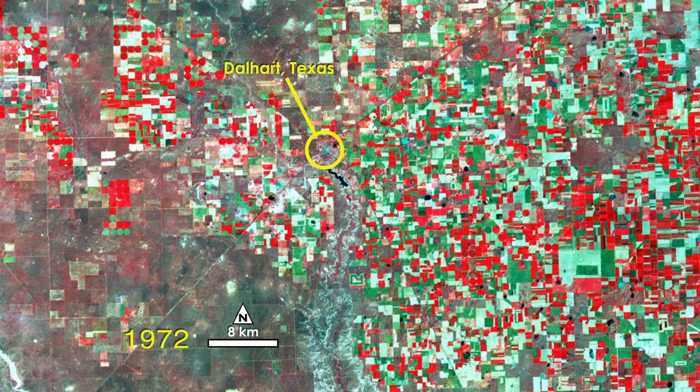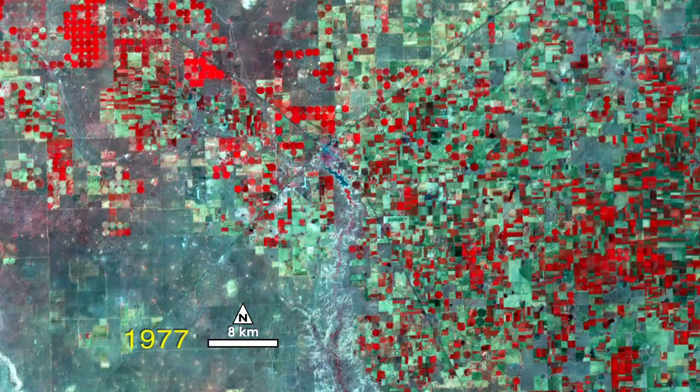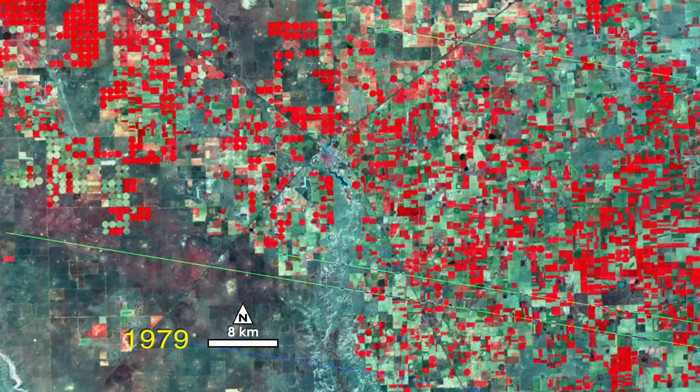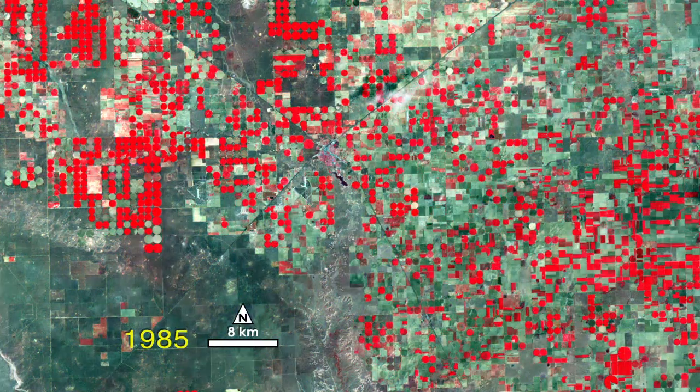This data, from four Landsat satellites, shows the traditional rectangular patchwork of agricultural fields in the Texas Panhandle being overtaken by the signature polka-dotted pattern of center pivot irrigation.